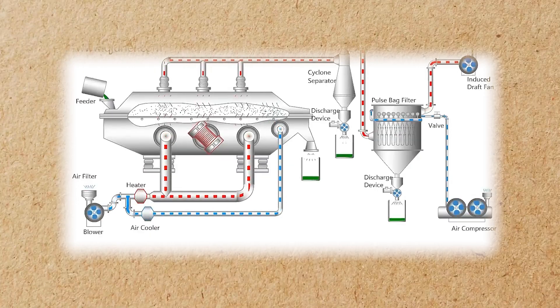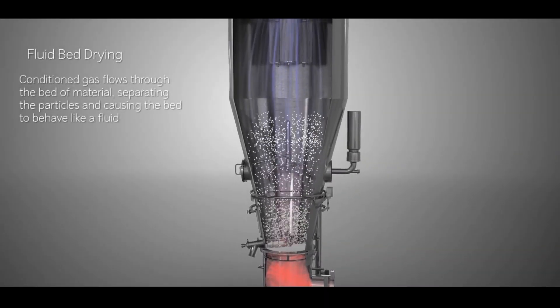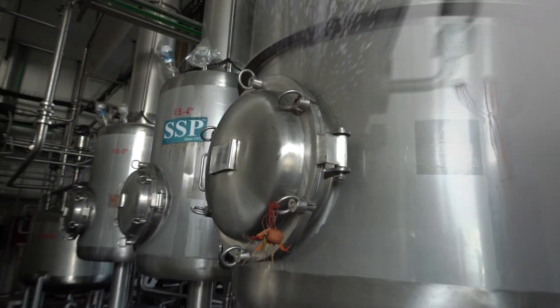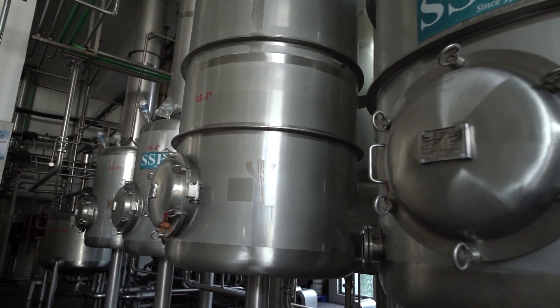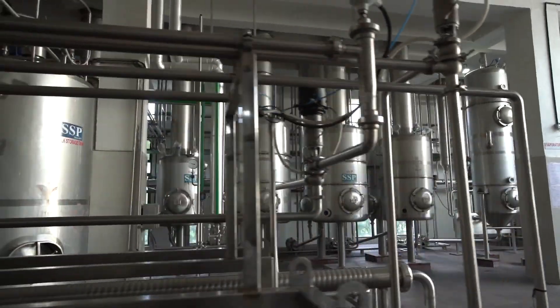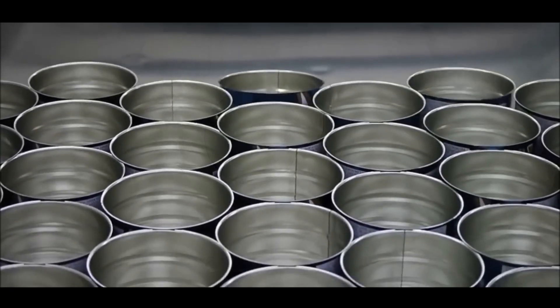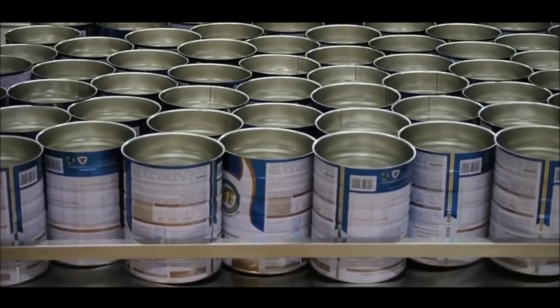Once the milk powder has been collected, it moves to a stage called the fluidizing bed. This is where the powder is constantly shaken and stirred to ensure that it remains in a fluid-like state. It's at this point that any additives, such as vitamins, minerals, or lecithin, are mixed into the powder. The fluidizing bed ensures that these additives are evenly distributed throughout the milk powder. By the end of this process, regular powdered milk is produced and ready for packaging.